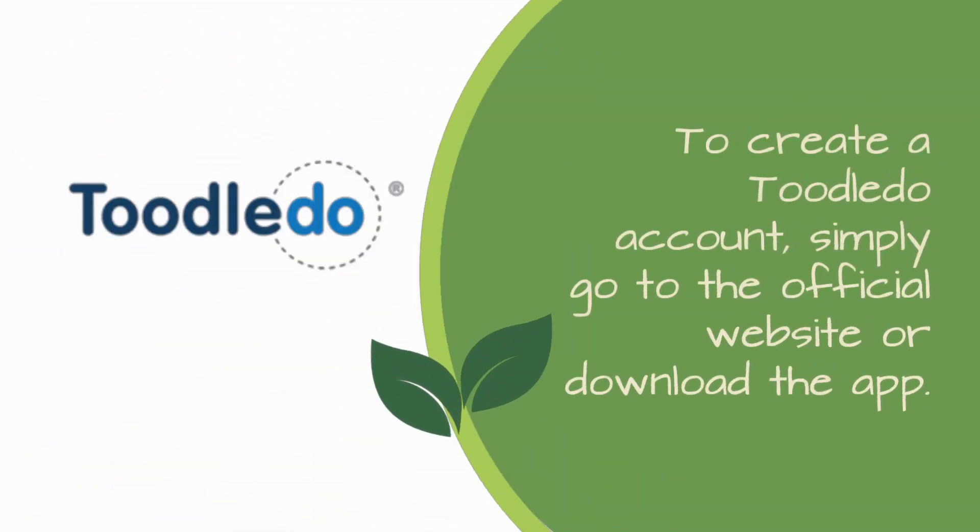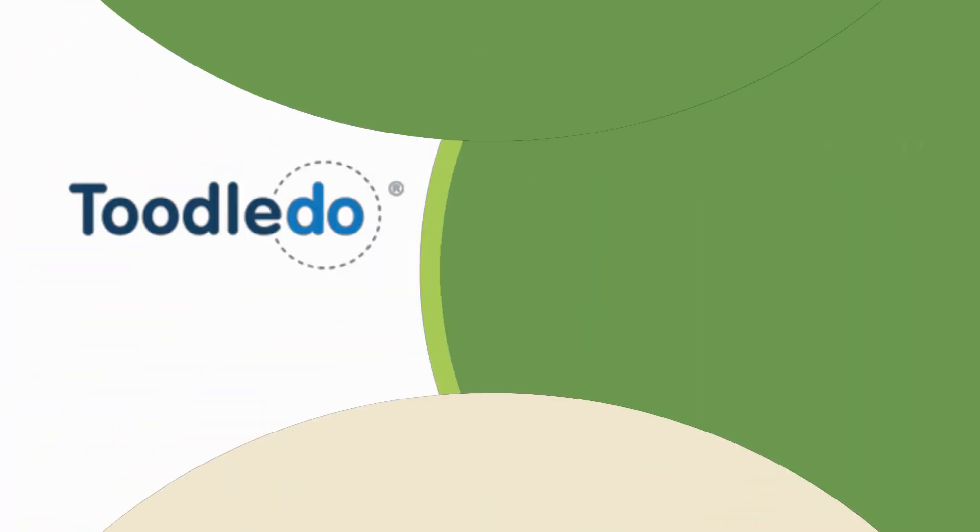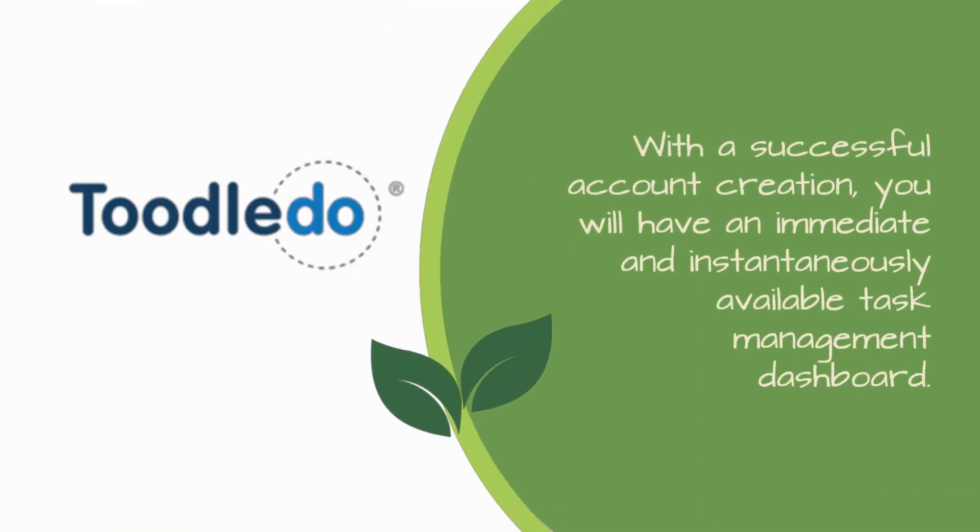To create a Tootledo account, simply go to the official website or download the app. With a successful account creation, you will have an immediate and instantaneously available task management dashboard.